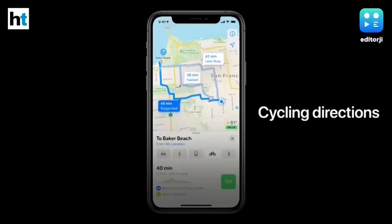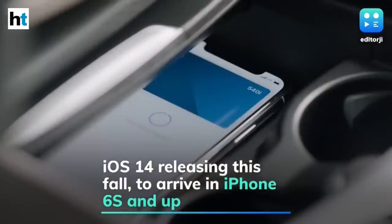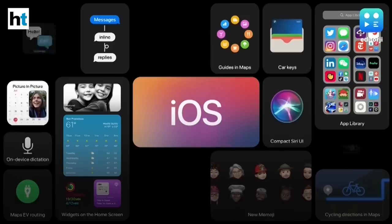Apple has also announced new updates to CarPlay, allowing users to unlock and start their car from their phone. iOS 14 will be releasing this fall with plans for a public beta for all iOS users in July, and will work on the iPhone 6S and up.